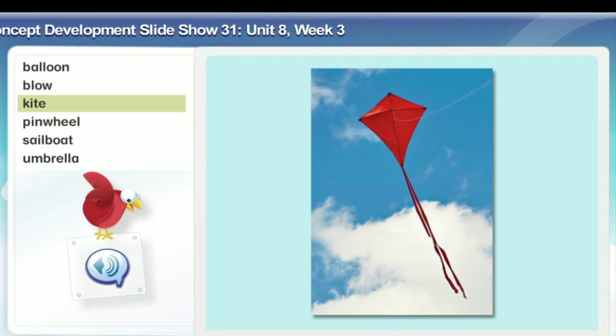This kite is flying high in the sky. Look at the sky and clouds behind it. The strings hanging down are called the tail.